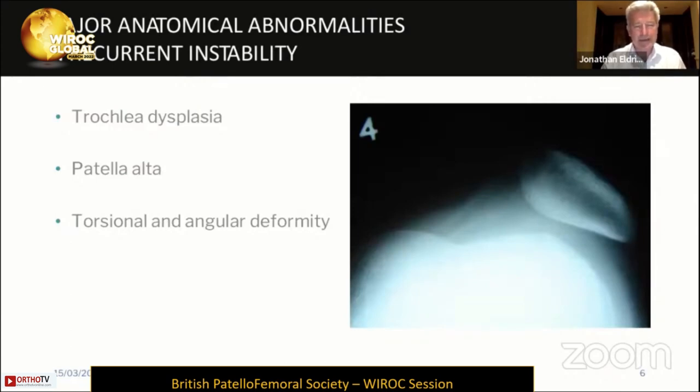So these major abnormalities are what we're going to discuss in terms of surgical management: trochlear dysplasia, patella alta, and then torsional and angular deformity.